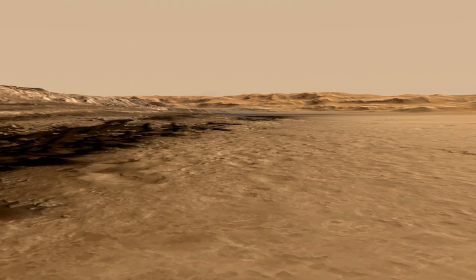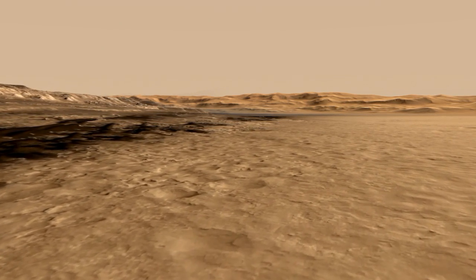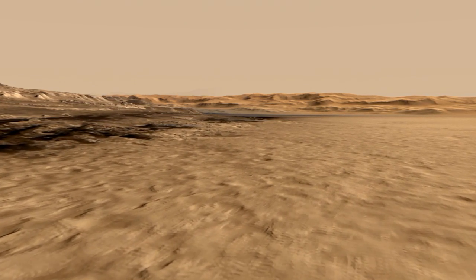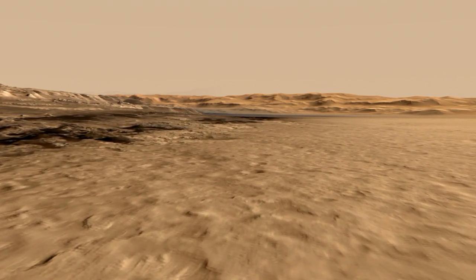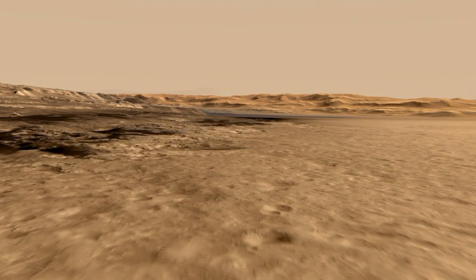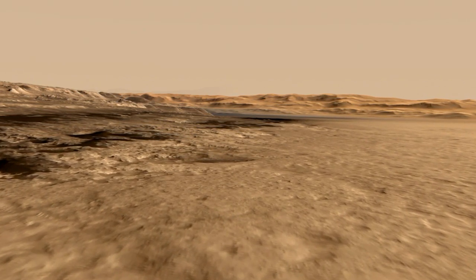Now in late 2013, Curiosity is driving her way through this terrain — it's kind of etched and rough and rugged. On the left, we also have a field of dark-colored sand dunes, and we're trying to find a place where there's a gap in the sand dunes, because we don't feel it's safe to cross over the sand dunes with the rover. We'd rather do it on hard rock.